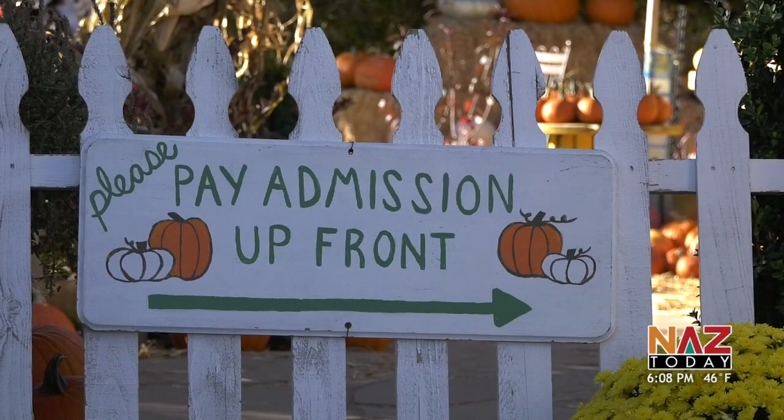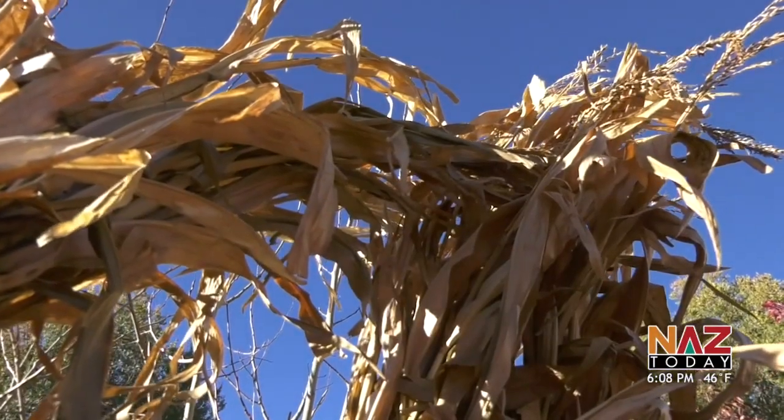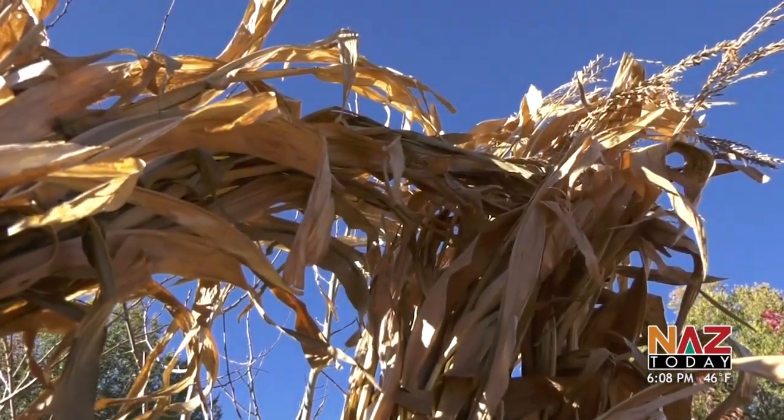In other news tonight, Halloween is just around the corner and the leaves are withering off the tree. It's time to pick out a pumpkin. We went to Viola's pumpkin patch to get the latest updates on this year's festivities. Viola's pumpkin patch has been around since 2001 and is a Flagstaff staple for fall activities.